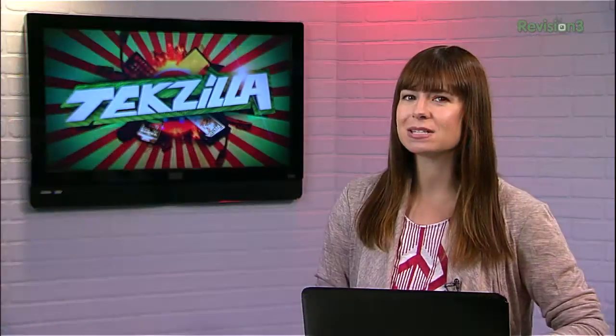So overall, this tiny free download does a lot for you and your machine. Check it out today at iobit.com, and thanks to Make Use Of for the tip.